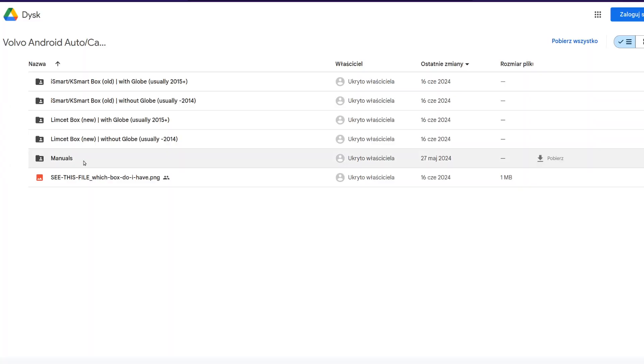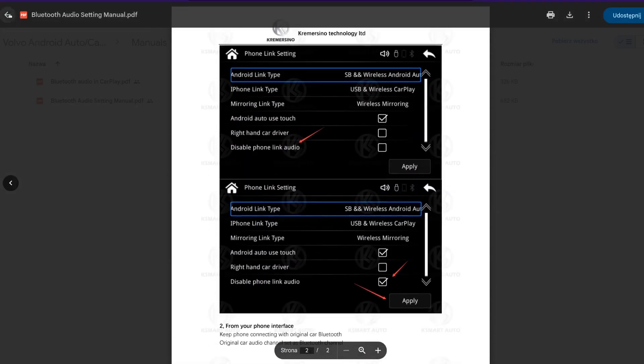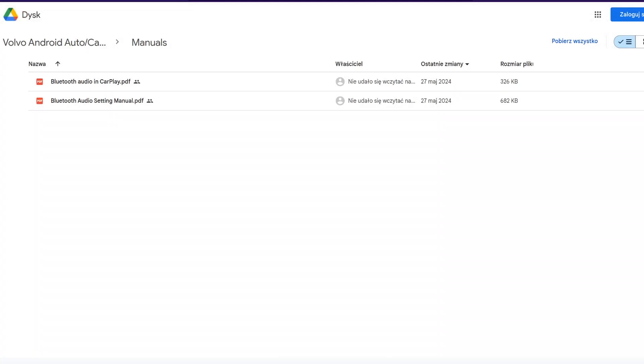On my drive, which I linked in the description, I created a manuals directory. You can find the same instructions I've just told you and some additional ones related to iPhones. Thanks for watching and have fun!